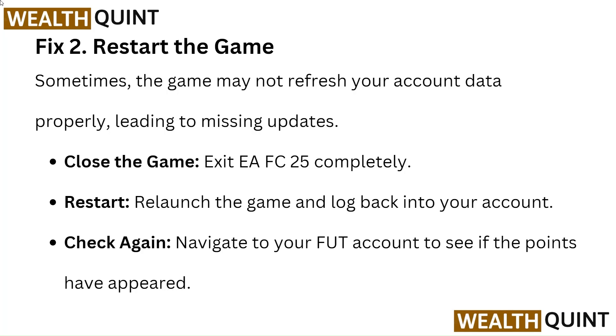Close the game: Exit EAFC25 completely. Restart: Relaunch the game and log back into your account. Check again: Navigate to your FUT account to see if the points have appeared.